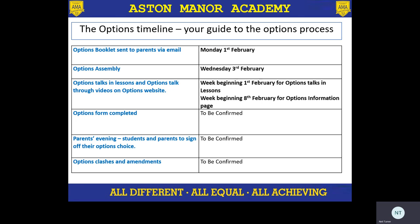Heads of departments have created some really simple and clear videos to help guide you through what sort of subject your child should be doing. On top of this, we then need to be thinking about when options forms get completed, when we have our virtual parents evening to talk through their options choices and make sure that everything is OK, and then the timescale for looking at, once I've created the option blocks, looking at clashes and any amendments that we need to make.